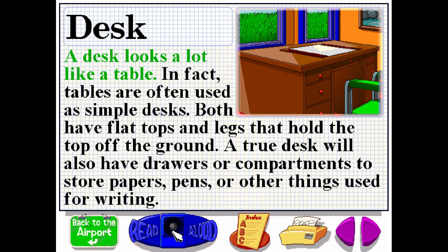A desk looks a lot like a table. Tables are often used as simple desks. Both have flat tops and legs that hold the top off the ground. A true desk will also have drawers or compartments to store papers, pens, or other things used for writing.